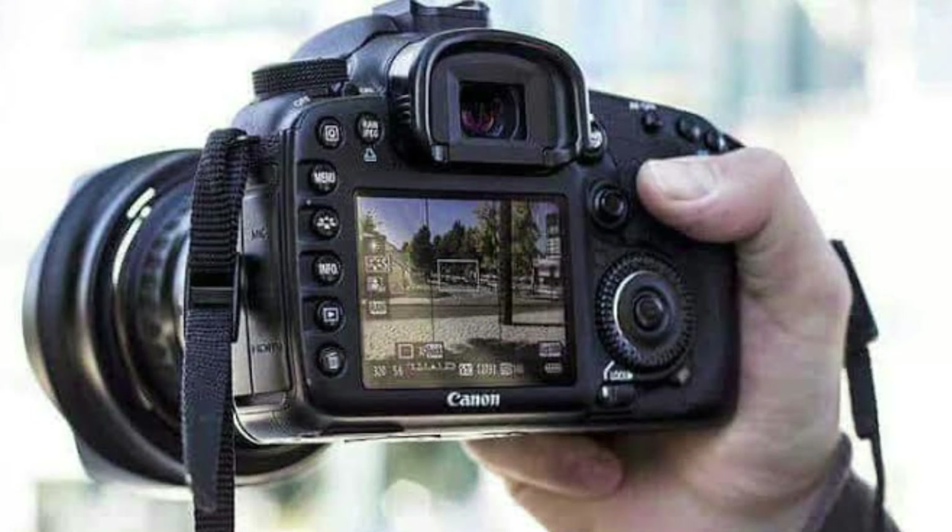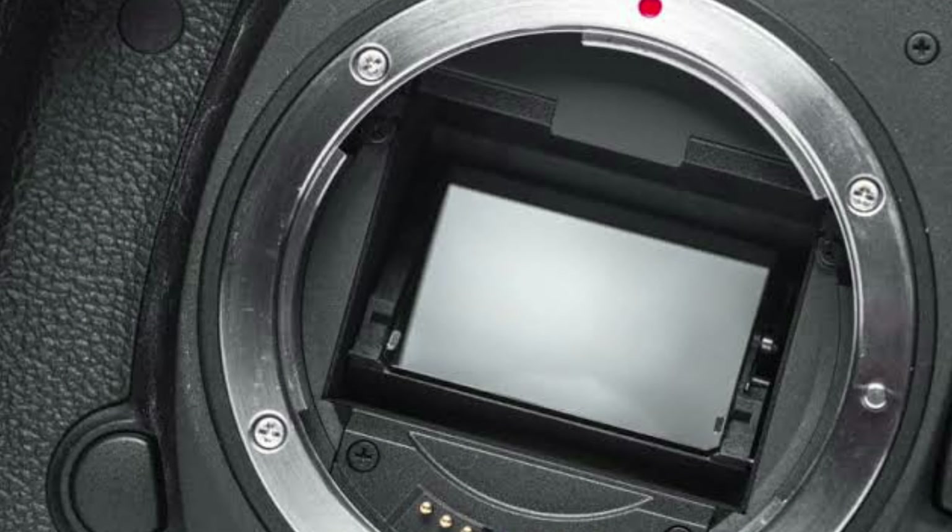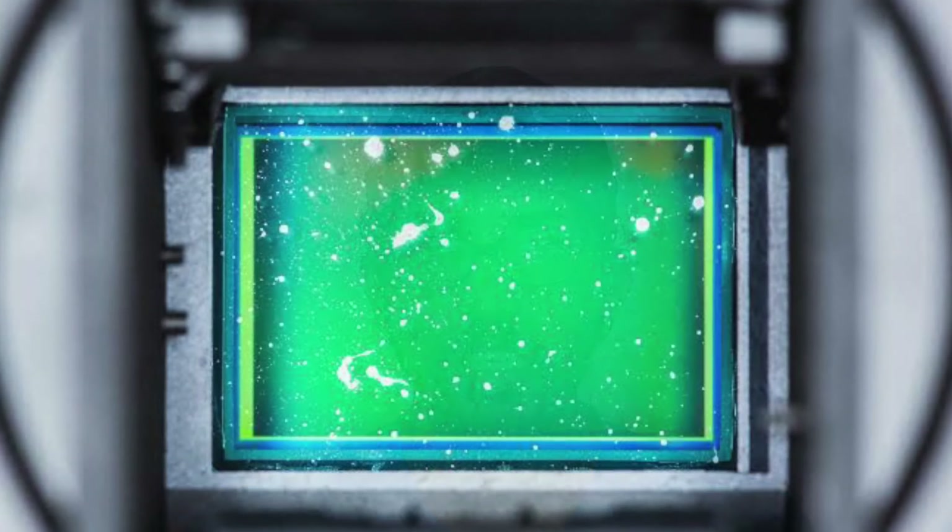DSLR cameras have a larger size and more grip, with larger batteries and more battery life than mirrorless cameras. Even entry-level DSLR cameras give more than twice the battery life of a mirrorless camera. Since a mirror is present in front of the sensor, it also protects the sensor from exposure to dust and other particles.